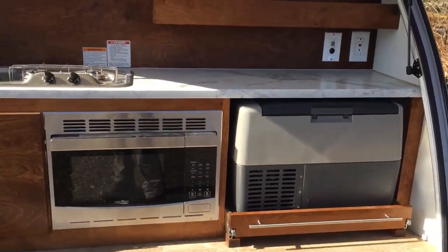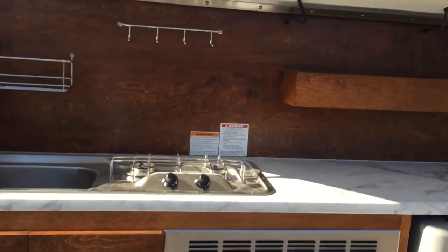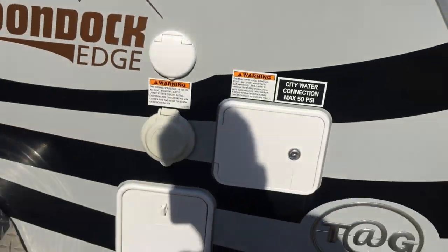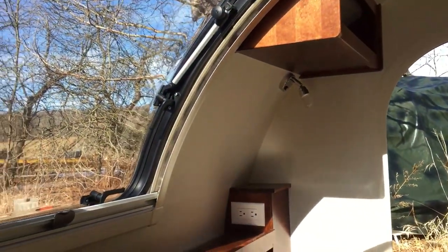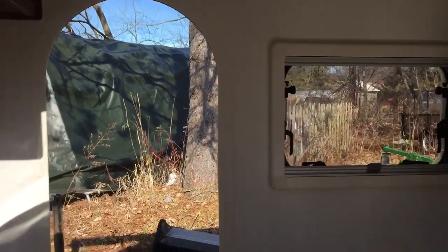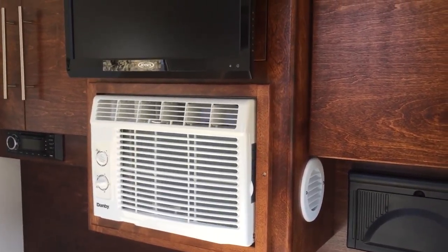You're not gonna believe this — you've got a refrigerator, a microwave, a sink, a two-burner stove, and an outdoor shower. We have LED lighting throughout, a power supply for 120 or 110, and look at this refrigerator.